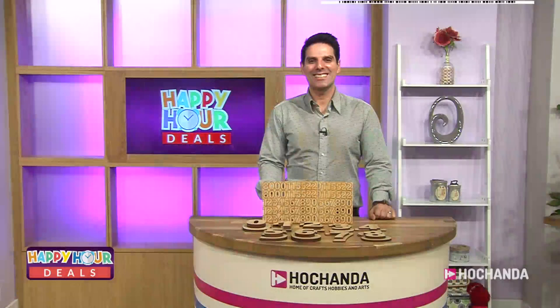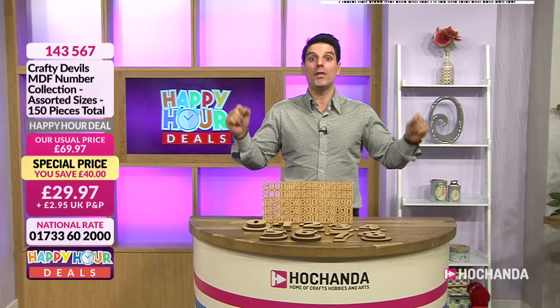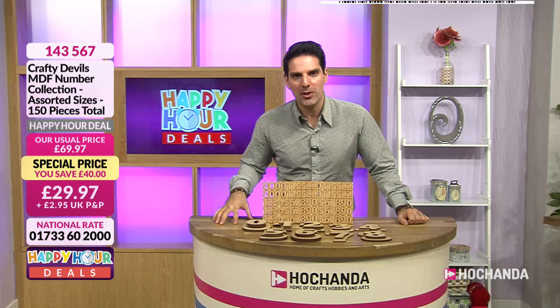Hello everybody and welcome. We have got a happy hour ahead, which means all the prices you're going to see this hour are only around for this hour. Take advantage because we have got some goodies for you. These hours are always good if you want to shop ahead - I think it's going to be a popular one. Shall we show you how to shop ahead?